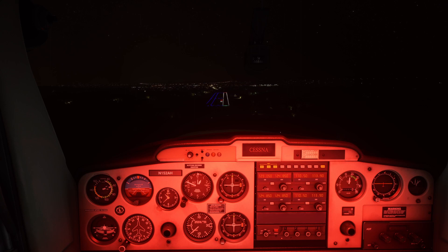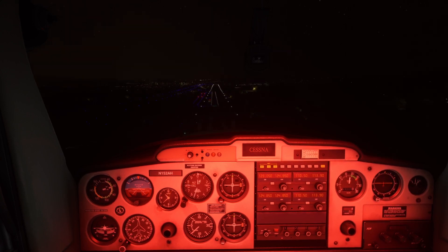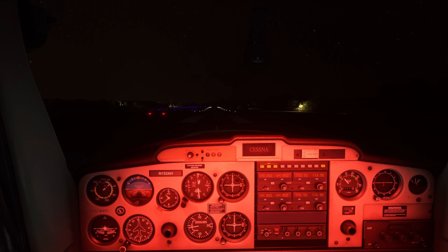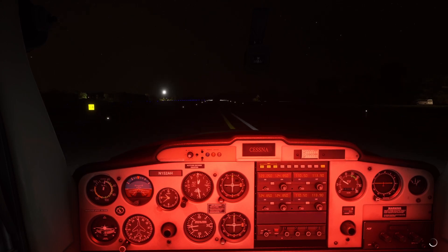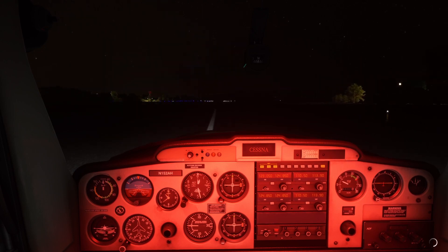As you make your approach and landing, don't forget to accomplish your before-landing checklist and make sure you have your landing lights turned on — they don't do much in the 152, but they should provide a little illumination of the runway markings. Flying at night provides some additional challenges, but night is one of the most beautiful times to be in the air, and Flight Simulator 2020 renders a night environment better than any simulator that's come before it. That concludes this lesson — hopefully it's equipped you with the skills you need to fly confidently when the skies are dark. Please like, subscribe, and ring the notification bell. Thanks for watching.